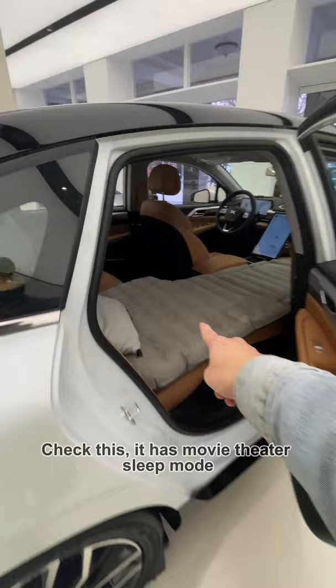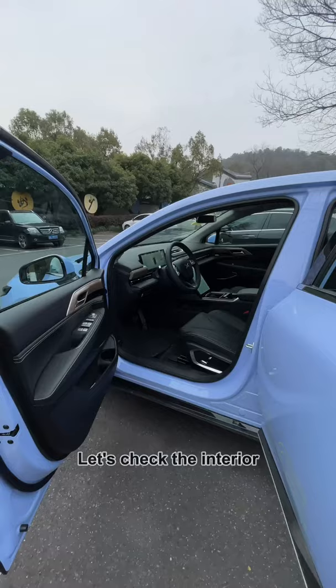Check this — it has a movie theater sleeping mode. You can take a nap during lunchtime, or go to the car and sleep in it.